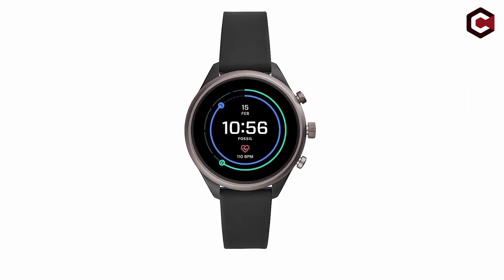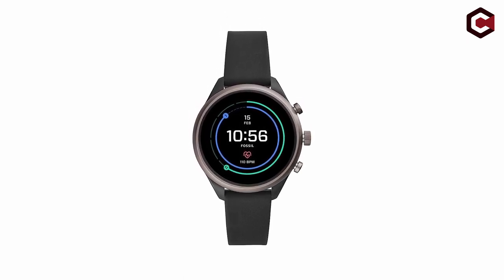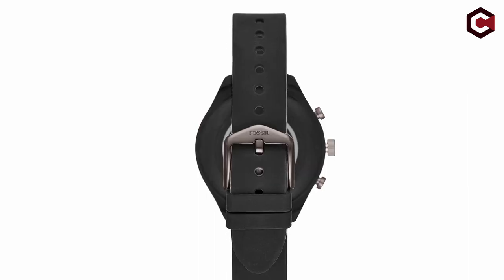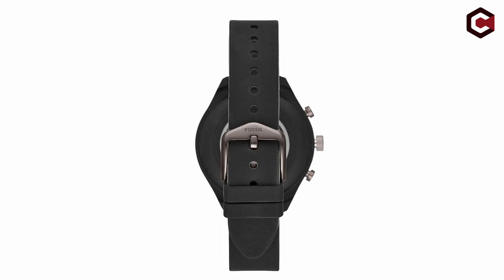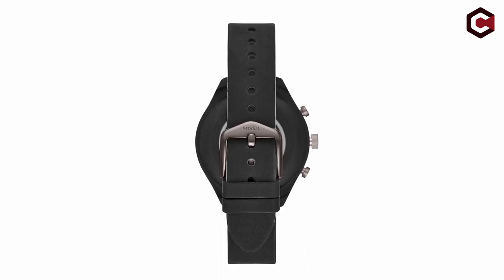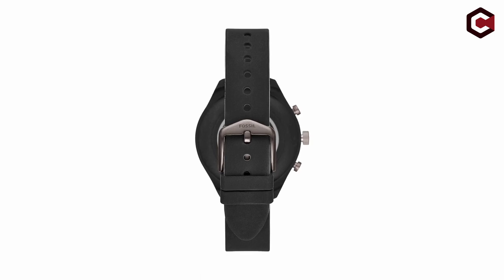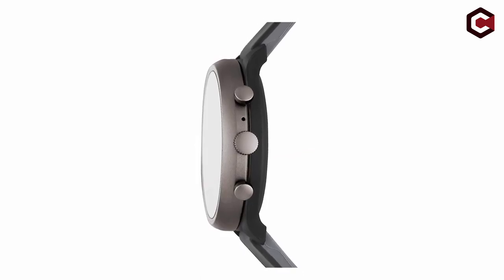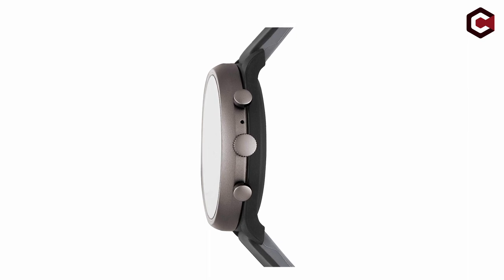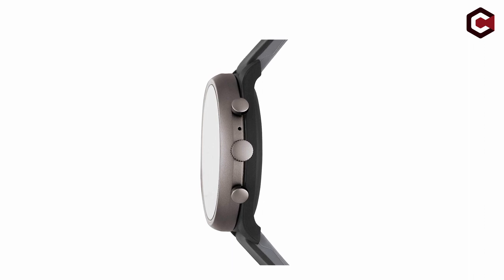The 41mm smoky gray plated aluminum case and black silicone sport band ensure durability and comfort. It is powered by Qualcomm Snapdragon Wear 3100, which provides rapid performance, and has several sensors such as an accelerometer, gyroscope, and altimeter. The projected 24-hour battery life and compatibility with Android and iOS smartphones make it a dependable and effective smartwatch for jogging and other activities.